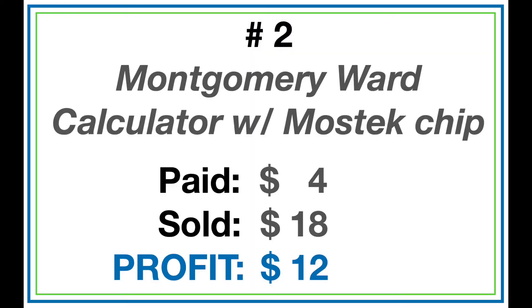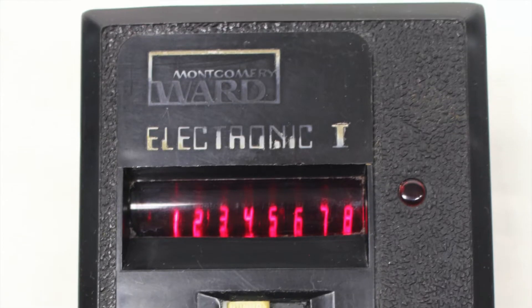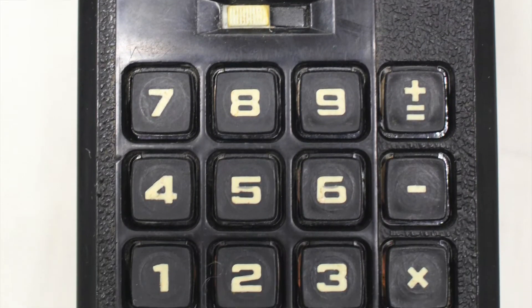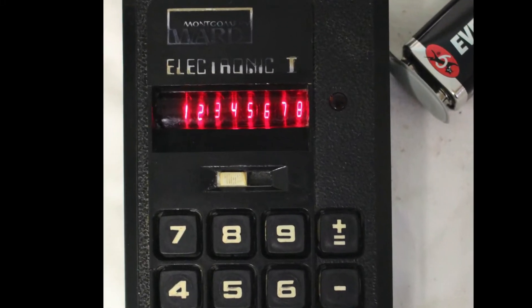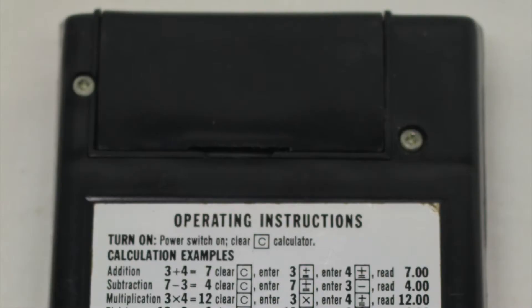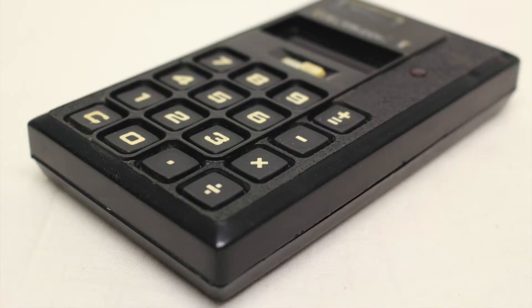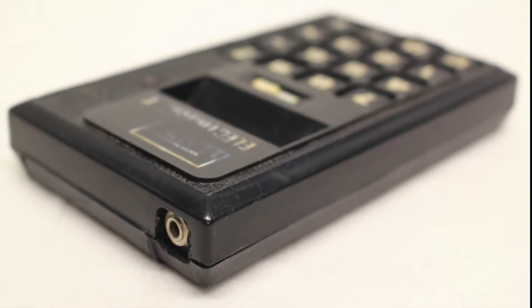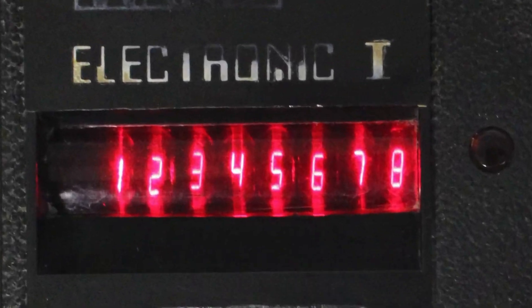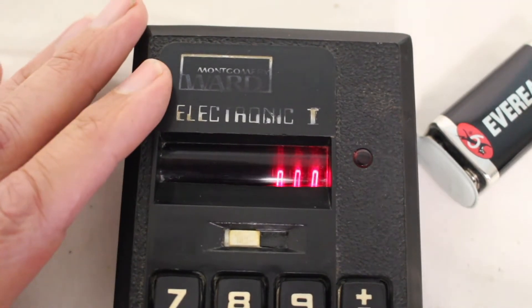Number 2 is a Montgomery Ward Electronic One vintage calculator — and there's a story to this. I ended up selling it eventually; it took about two years. I paid four bucks and sold it for about an $11 profit. I was at a garage sale and there's something about vintage computers with those old LED screens. The buyer told me his family had to save up to buy this when he was a kid — they invested $65 in it — and the thing only adds, subtracts, divides, and multiplies.